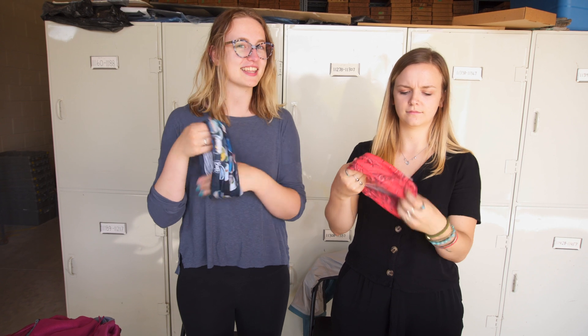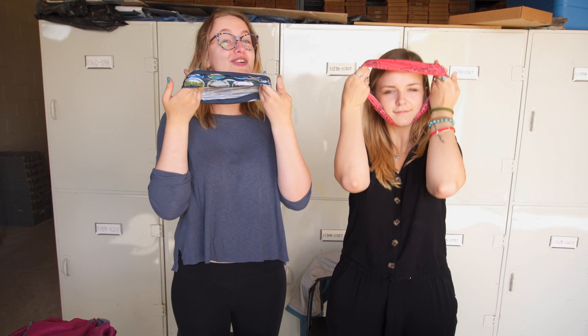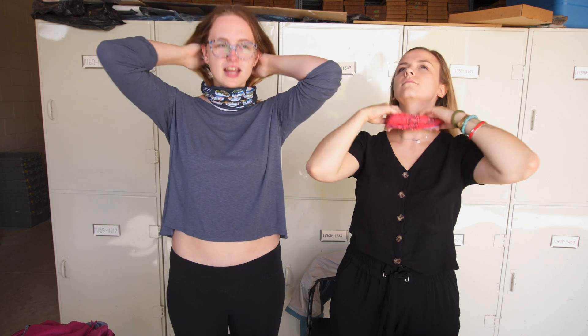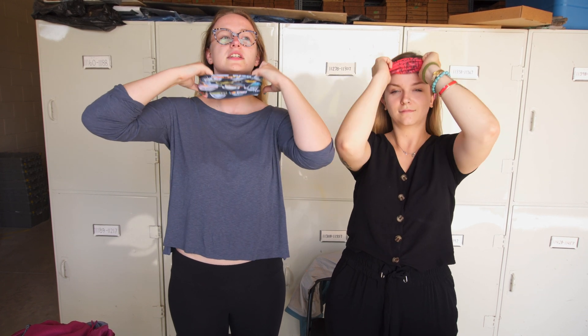Buffs are a really good thing to have in the field because you can use them 30 different ways. They can be used as a scrunchie, a headband, a sun protector, and they can protect your neck and your face if it gets windy. They're great.